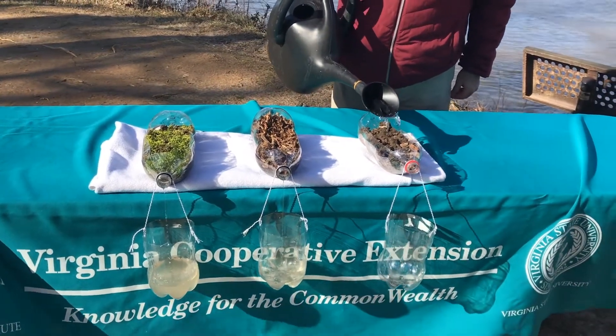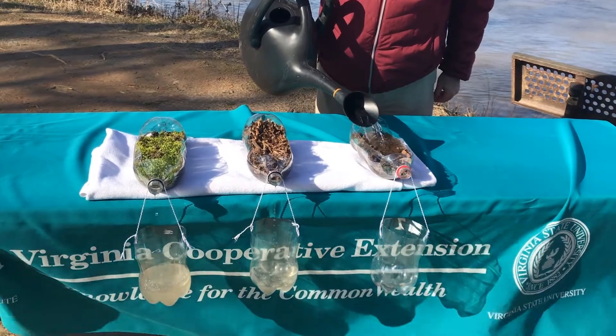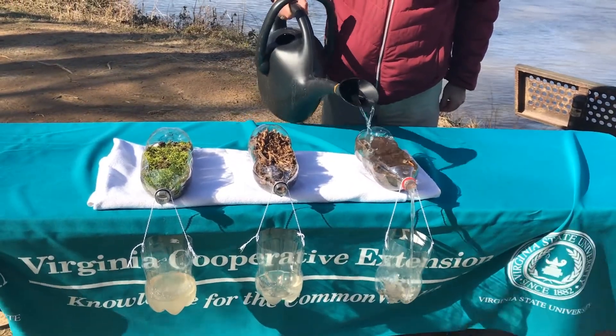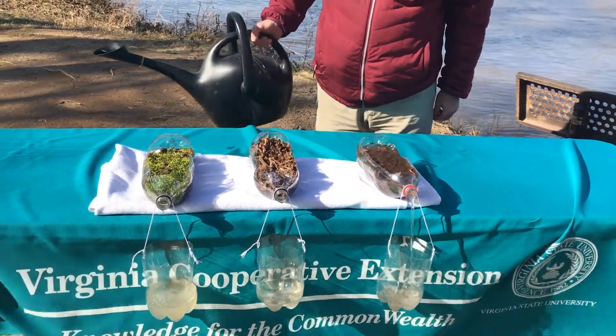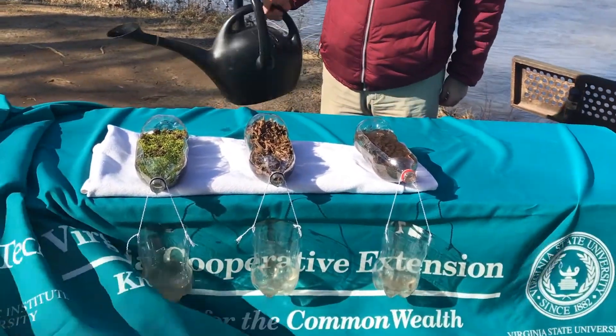Now this container doesn't have anything covering it — it's just bare soil. You can see the water is coming out cloudy and we've got clumps of soil coming out in it also.